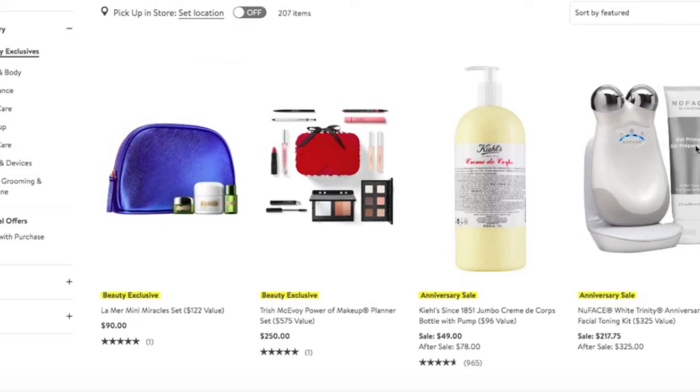When it comes to beauty, facial devices like this tend to be popular during the sale. I personally have no experience with this item, but I do hear some buzz around it from videos I've watched and other people talking about the sale. If a facial device like this intrigues you, this might be a good time to purchase it — there's a nice significant discount of about $110.